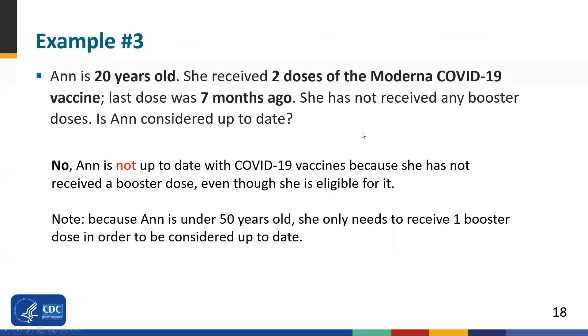All of these examples show how to apply the new updated up-to-date definition, beginning with the week of June 27th, which is the first week of surveillance reporting quarter three. Here's another example: Anne is 20 years old. She received two doses of the Moderna vaccine, and her last dose was seven months ago. She has not received any booster doses. Is Anne considered up-to-date? The answer is no. Anne is not up-to-date because she has not received a booster dose, even though she is eligible. Once it became five months after her second Moderna dose, she became eligible for a booster. At that five-month mark, she is no longer up-to-date unless she receives a booster. Because Anne is under 50, she only needs one booster dose to be considered up-to-date.